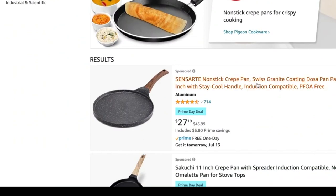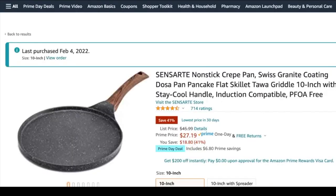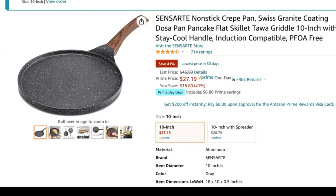The crepe pan that I use for my egg white wraps is on sale. Regular $45.99, and usually a little bit lower than that. I think I paid around $35.99, but it's on sale for $27.19, which is a pretty good deal. This is the pan you've seen me use so many times in my What I Eat in a Day videos and recipe videos — the noodles, the crepes. I absolutely love it.